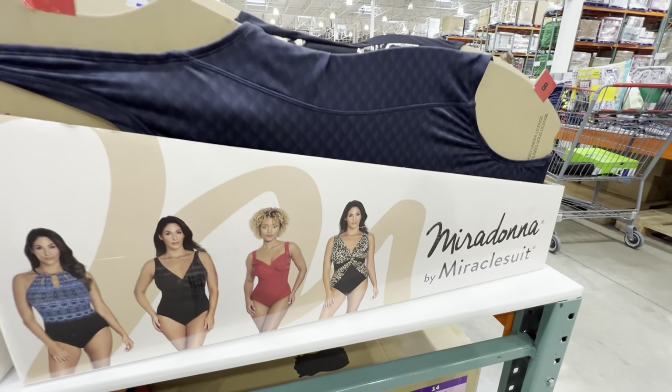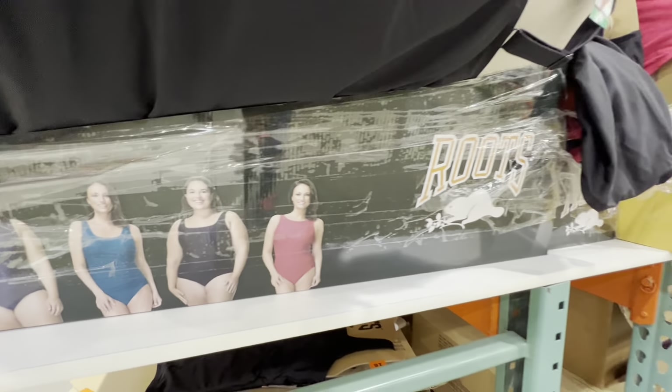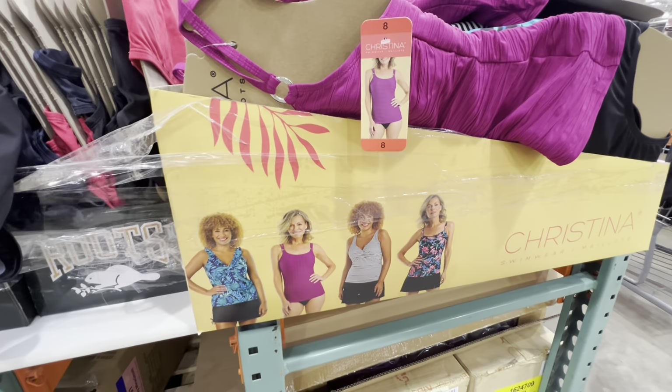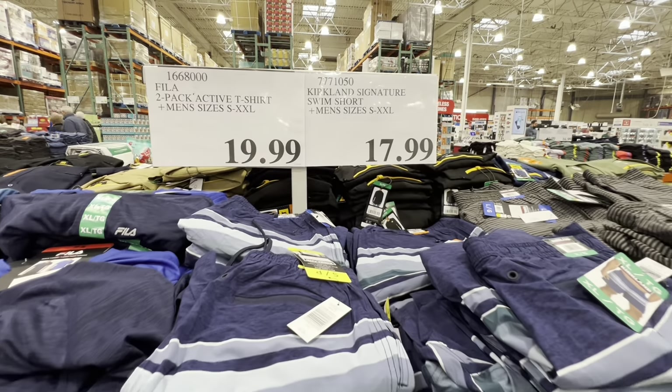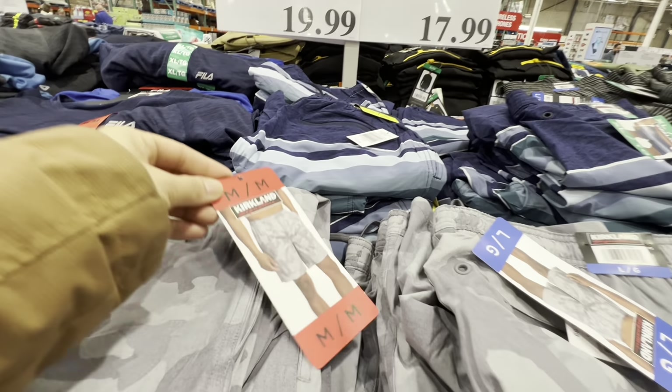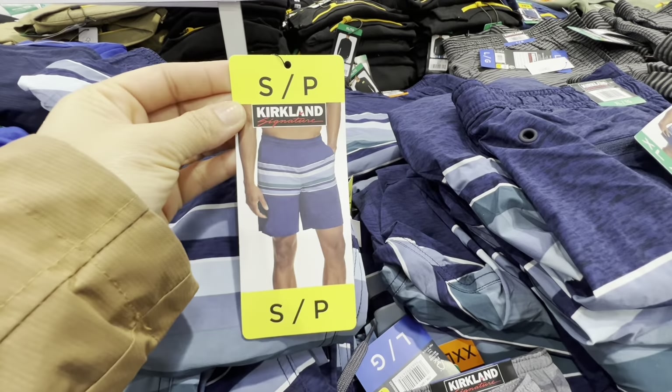New women's swimsuits are $37.99 with amazing prints but sizing runs larger — sizes 8 to 18, no size 4 or 6. Men's swim shorts are $17.99 with four style options. Flip-flop slides have two options — all plain black or blue, white and red — for $14.99.